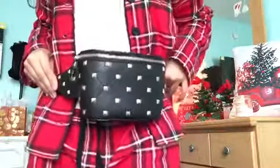My aunt got me this really cute fanny pack to put on my waist. I really like it — it's really cute and bedazzled. She did good with this one.